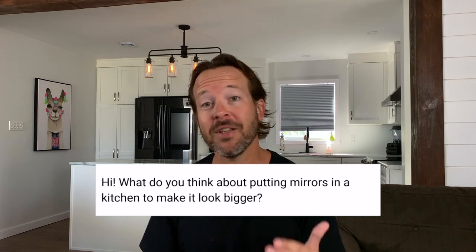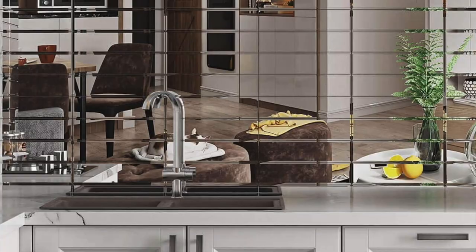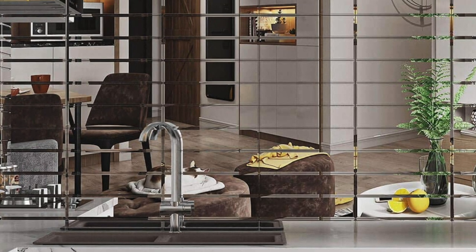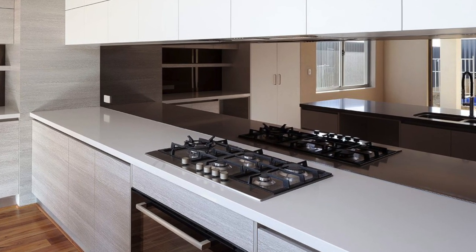What do you think about putting mirrors in a kitchen to make it look bigger? I'm not an interior designer — I'm assuming you mean as backsplash tile. That would be a little much for me, but if mirrors as backsplash are the thing to do right now, let me know — I'm all ears. My personal opinion is I just don't like it. Does it make it look bigger? Yeah, it does create the illusion of a bigger space. If you're going to use mirror as backsplash tile, I'd go with the biggest tiles you can find.